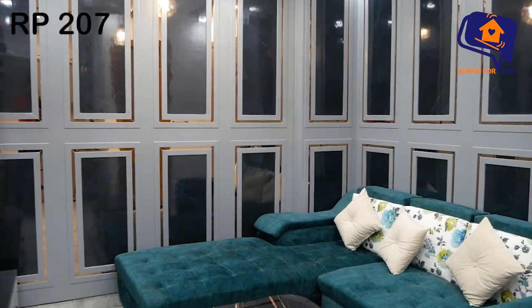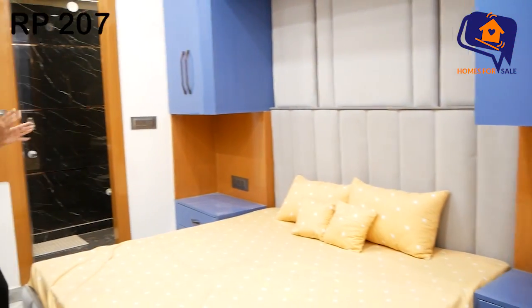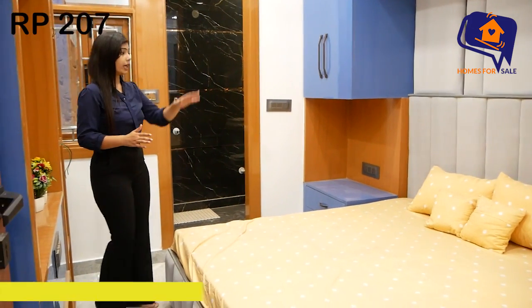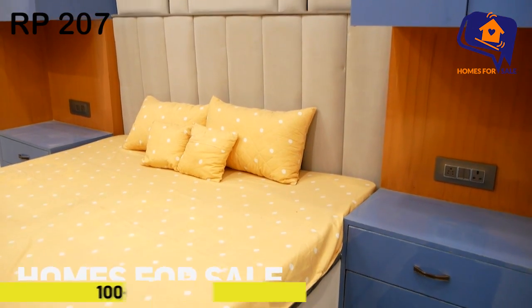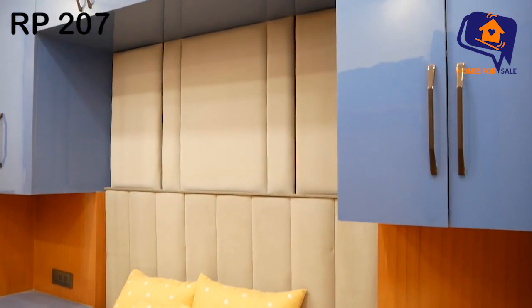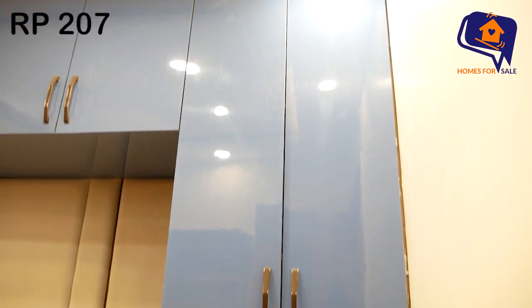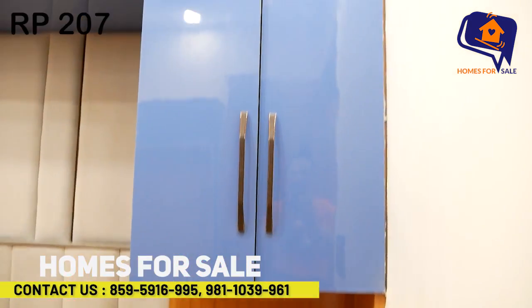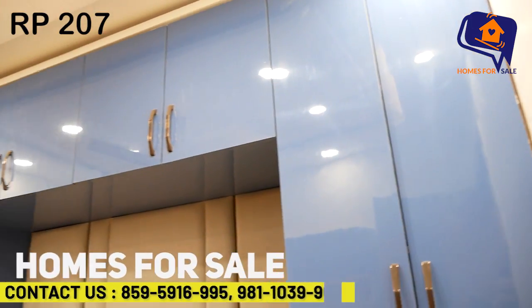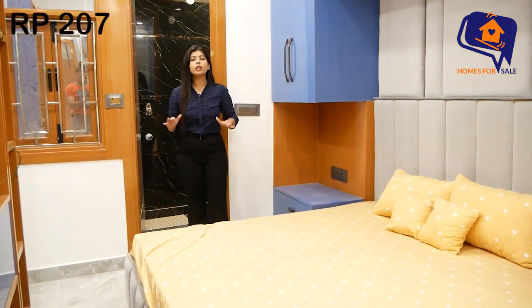Now look at your first bedroom — you can see it has an attached washroom. It is very spacious and beautiful. In the bed area, you have a proper king-size bed with very beautiful cushion work. The quilting has been done with a color theme in an amazing design. We have a U-shape on both sides with side tables, switchboard, and drawers. It is very beautiful in blue color.